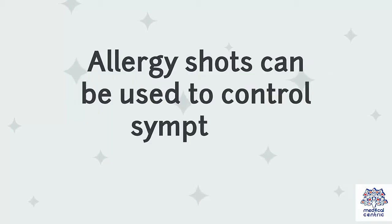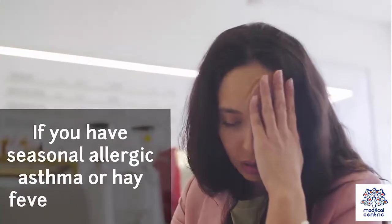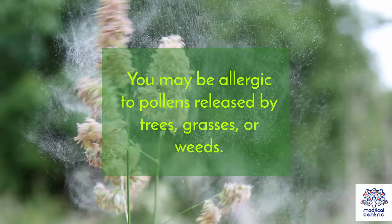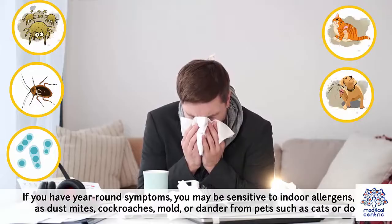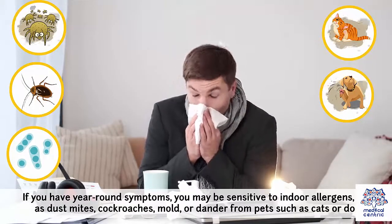Allergy shots uses: allergy shots can be used to control symptoms triggered by several allergens. If you have seasonal allergic asthma or hay fever symptoms, you may be allergic to pollens released by trees, grasses, or weeds. If you have year-round symptoms, you may be sensitive to indoor allergens such as dust mites, cockroaches, mold, or dander from pets such as cats or dogs.